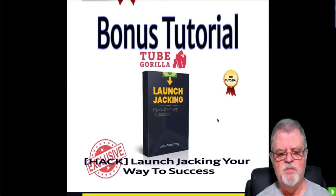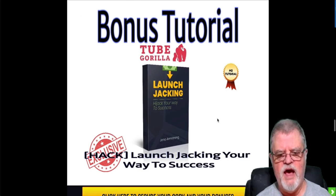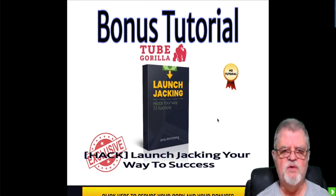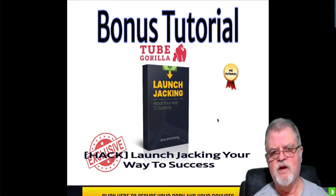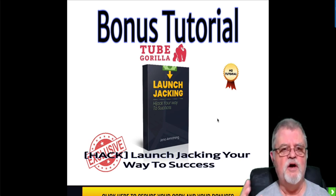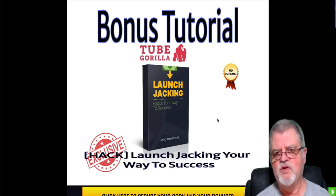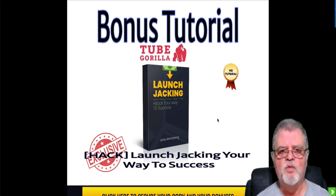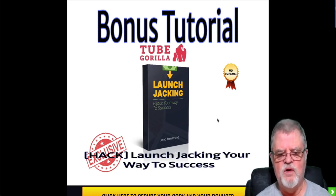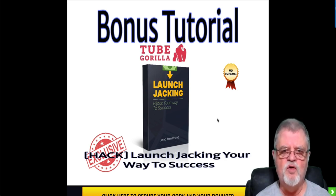Bonus number four is a hack for launch jacking your way to success. Launch jacking is basically what I'm doing right now. If you're into affiliate marketing and you're going to be marketing on YouTube, which is what Tube Gorilla is going to help you do, then launch jacking is probably going to be the main way you go about doing that — doing reviews of products, just like I'm doing now. This comes from Jono Armstrong, my mentor, and it's going to teach you all the ins and outs of launch jacking and how to do it properly.